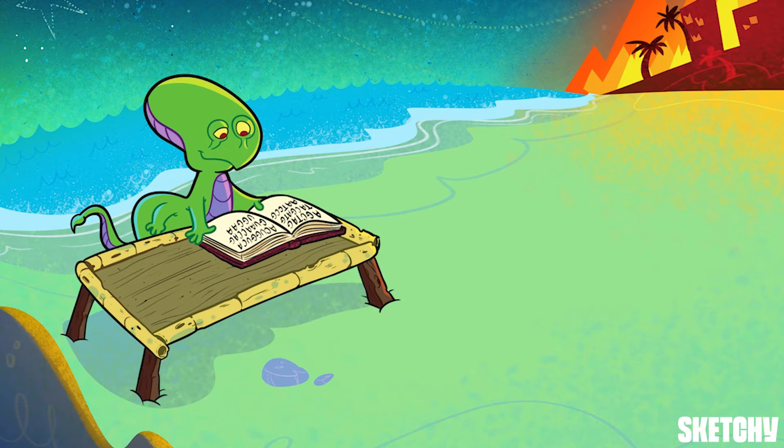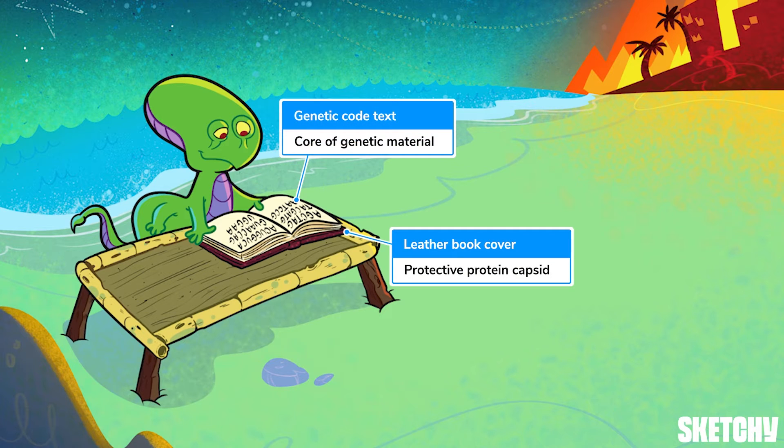This book is actually a pretty good representation of viral structure. All viruses are made up of a protective protein coat called a capsid that surrounds a core of genetic material, which is either DNA or RNA. That's why this alien's proteinaceous leather book cover is surrounding writing that looks suspiciously like genetic code.